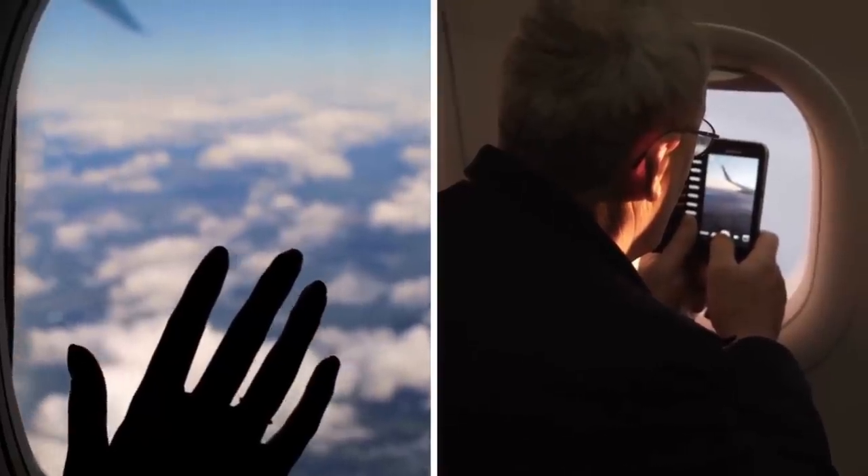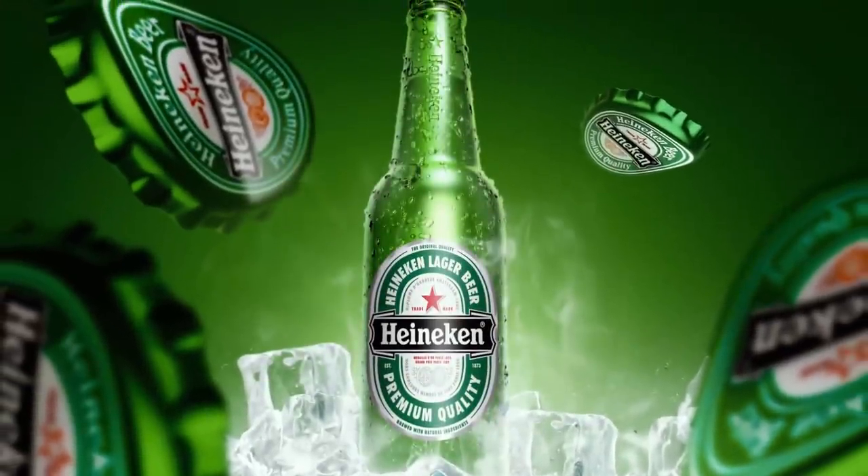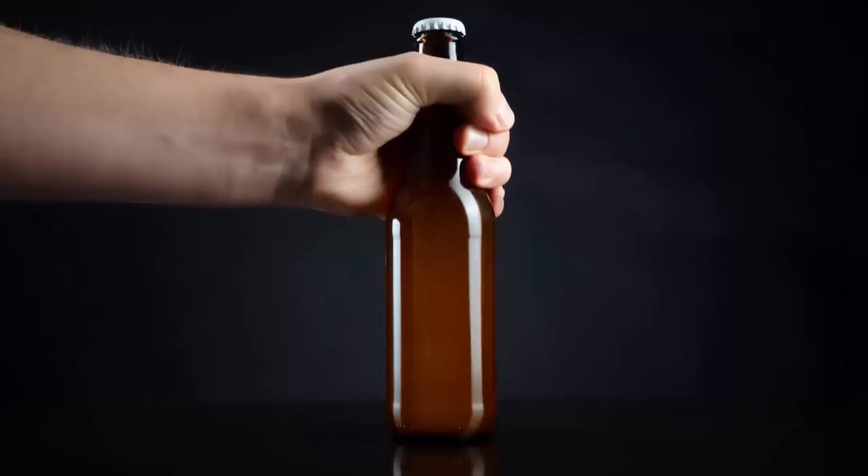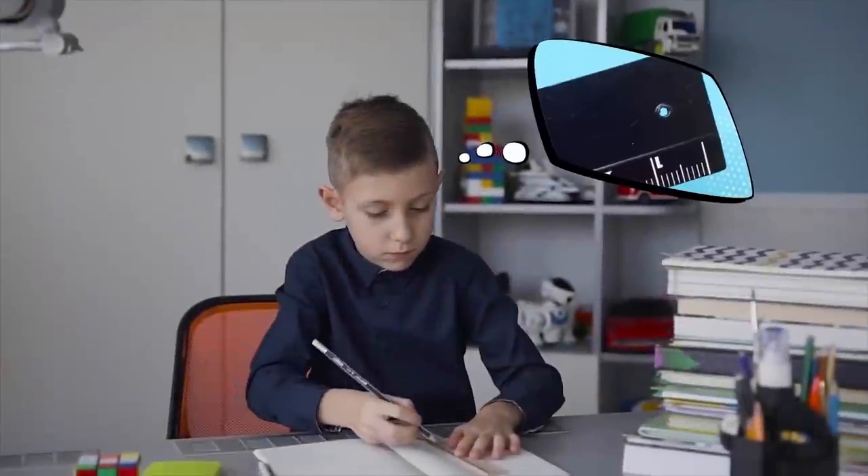Usually you hold your beer bottle from its lower portion, which means the heat of your hand is transmitted to the liquid inside and warms it. If you want to keep your beer cold for a longer period, hold it by its neck — the bottle is in fact designed for this purpose.